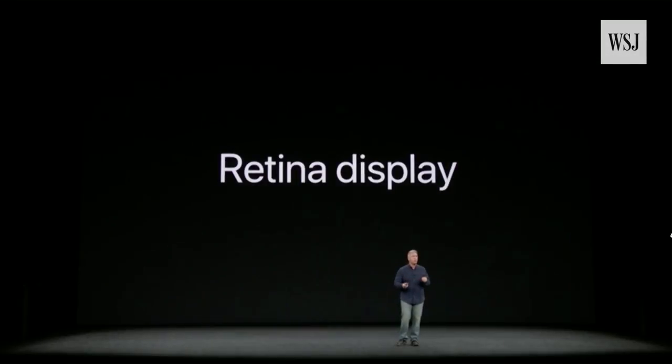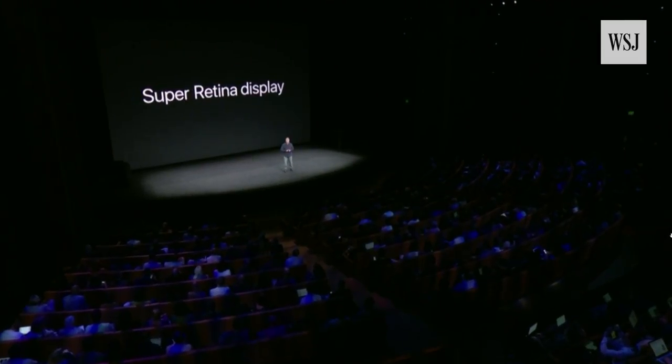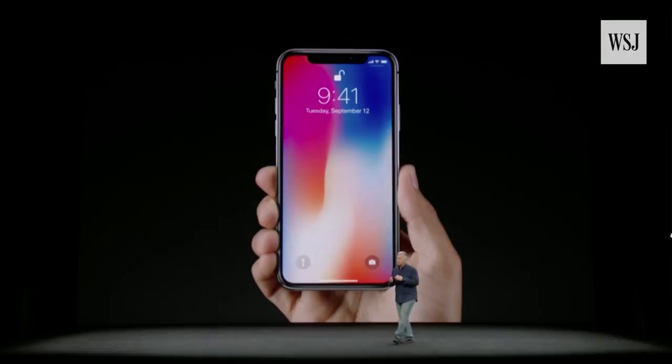iPhone X has an all-new display. It's called the Super Retina Display. Now with the display going edge to edge and top to bottom, there's no more home button.